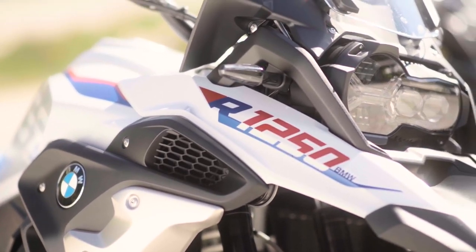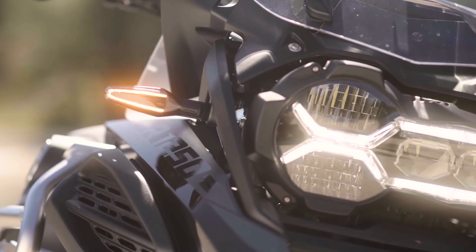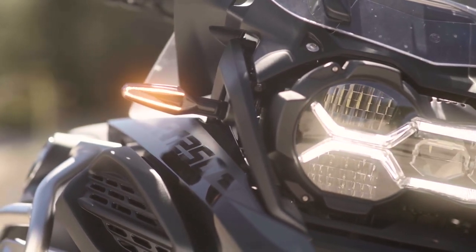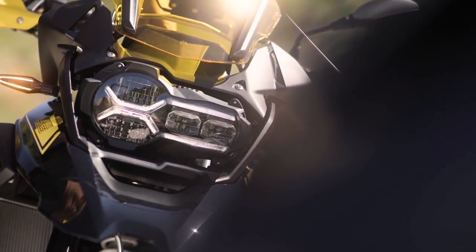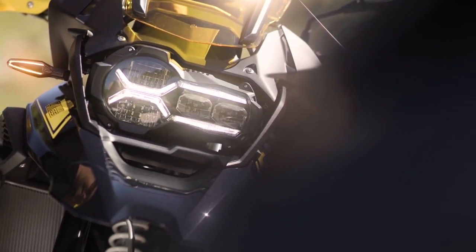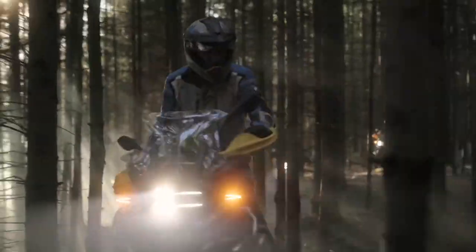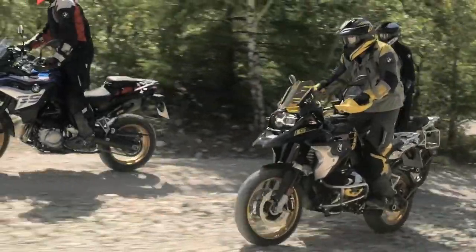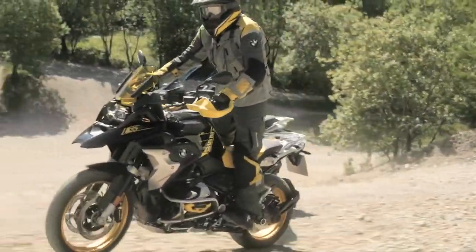For 2021, the R1250GS and GS Adventure received new full LED indicators as standard and a new adaptive headlight option. This headlight uses the bike's IMU to read pitch and lean angles and adjusts the headlight to stay flat and level up to 45 degrees of lean in either direction, with a few degrees of pitch as well.